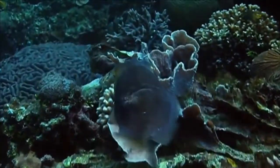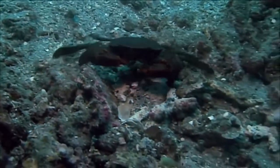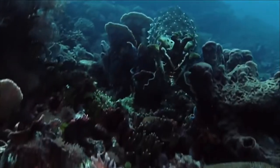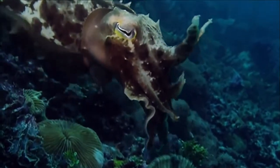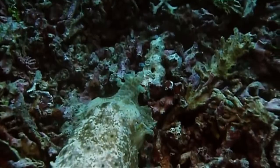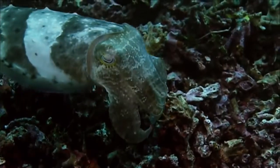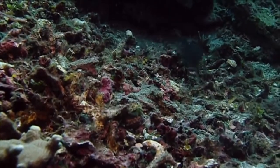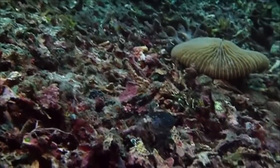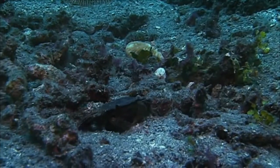Cuttlefish are often hungry and on the lookout for a tasty treat. Sneaking up in coral camouflage is one hunting trick. But if this fails, the broadclub cuttlefish gives up all attempts at being inconspicuous, and instead pulls out all the stops with a dazzling show that seems to stun its prey and leaves it helpless.